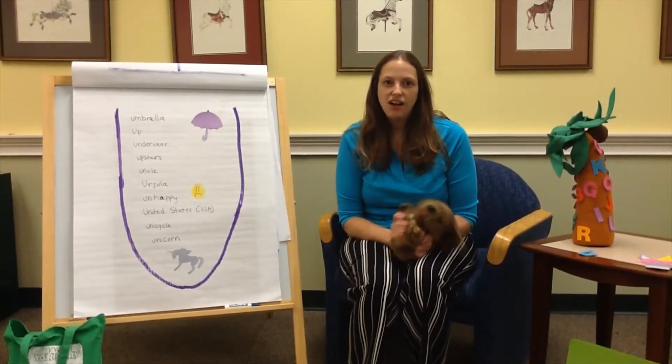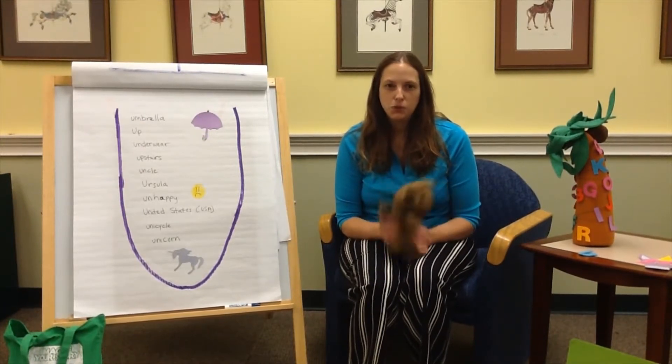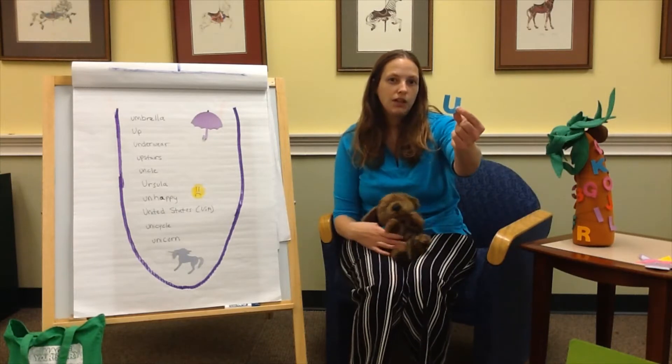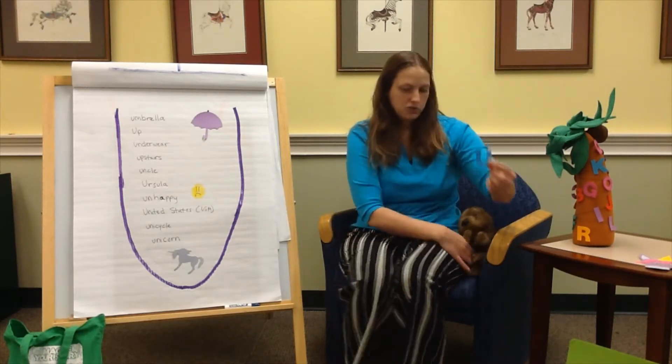Good morning and welcome to the latest edition of Exploring the Alphabet with Dewey and I. We're here today to talk about the letter U, and here is our alphabet tree song.